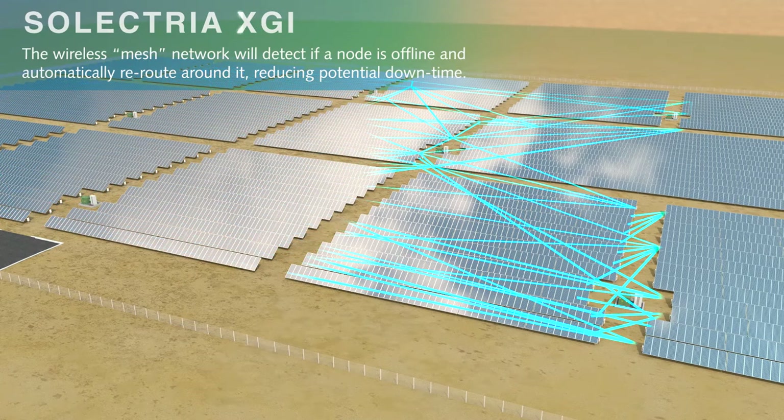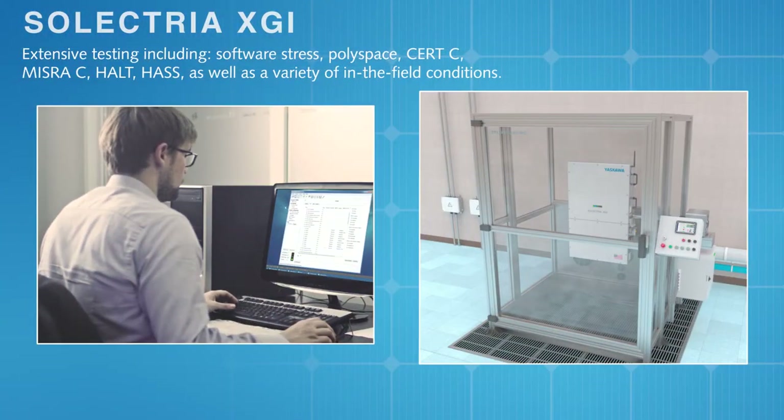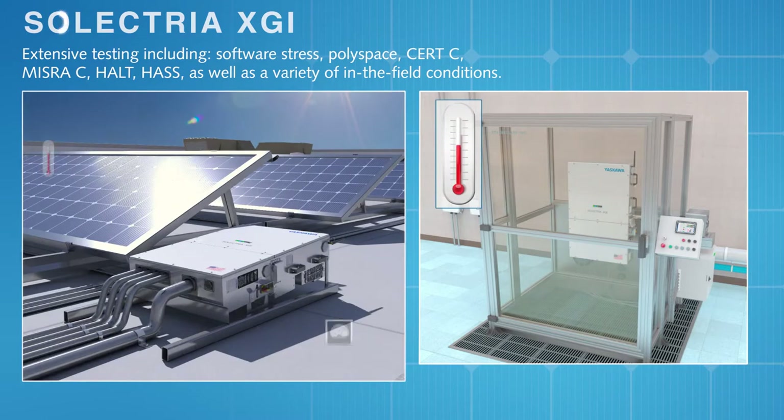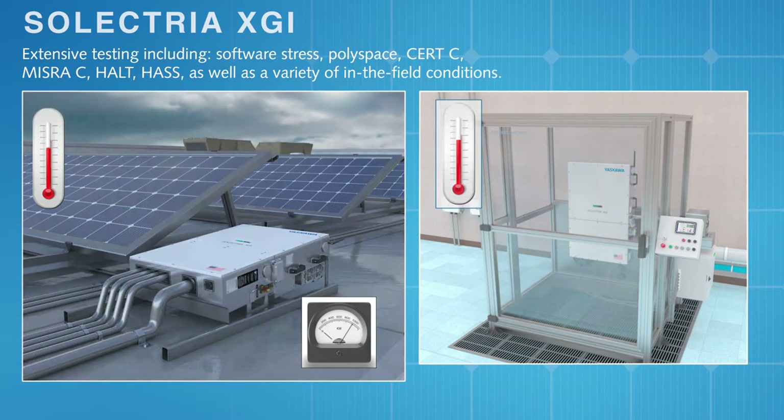Yaskawa Selectria Solar aims to lead the industry and bring the state-of-the-art to its XGI inverter line. These inverters have endured software and hardware stress testing to meet the highest industry standards and have undergone extended operation in solar systems of diverse size and location.